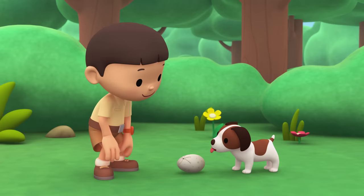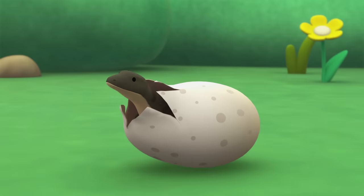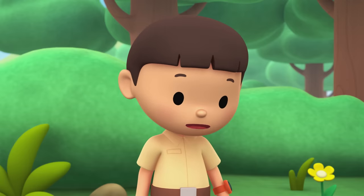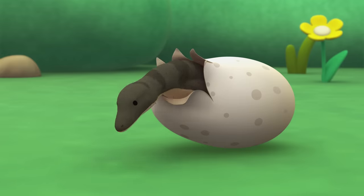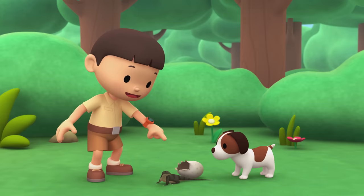I think the baby bird is coming out! That's weird. Baby birds don't look like that. It's not a bird — it's a lizard!